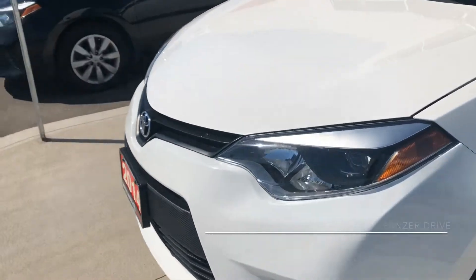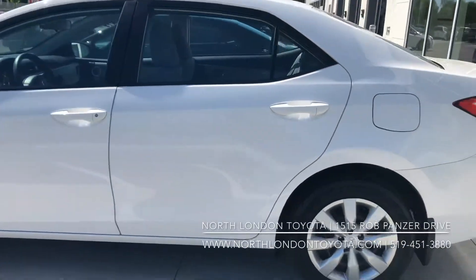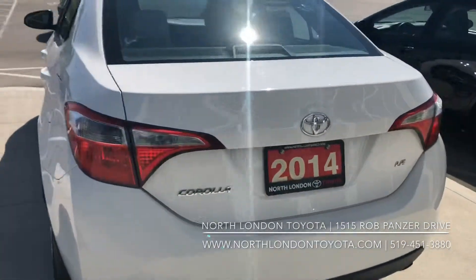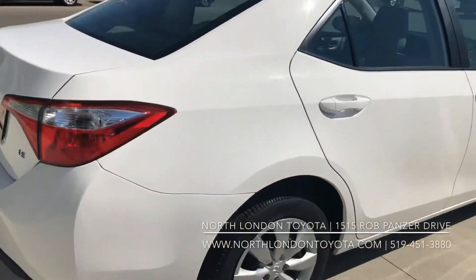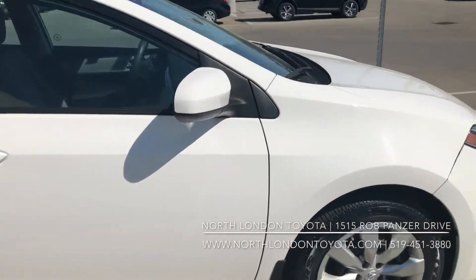This 2014 Toyota Corolla LE was sold and serviced by us here at North London Toyota and comes with a clean Carfax. This Corolla in white comes with just over 78,000 kilometers on it. Let's go inside and take a look at the interior.